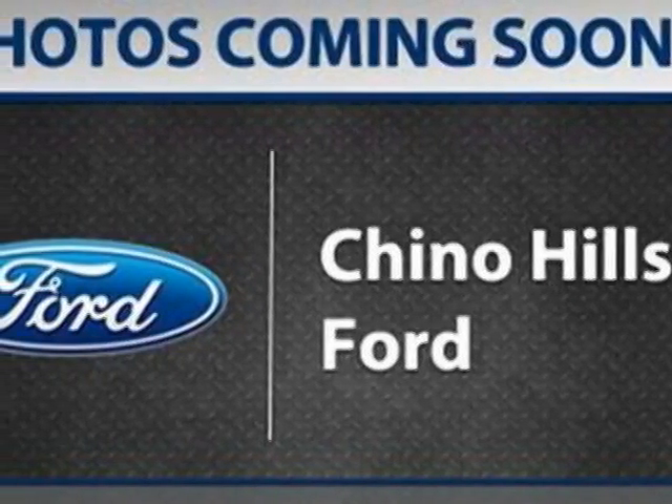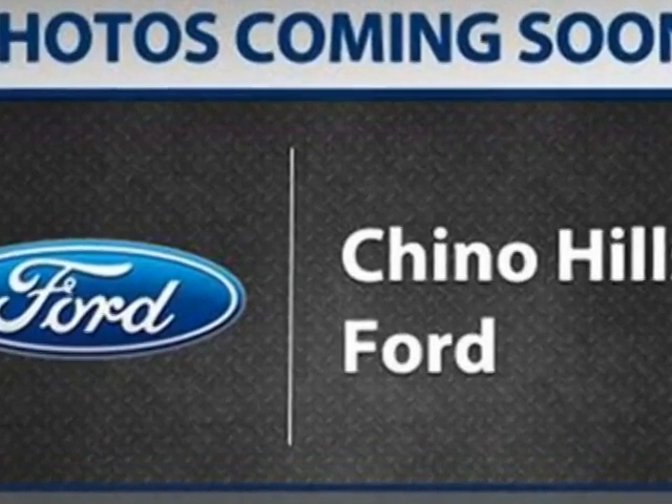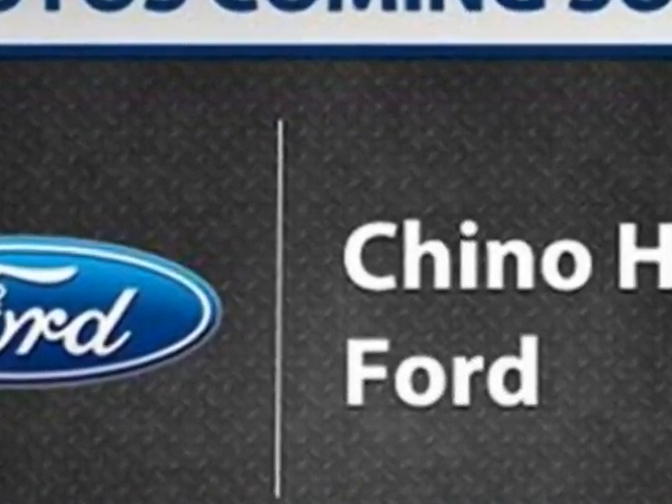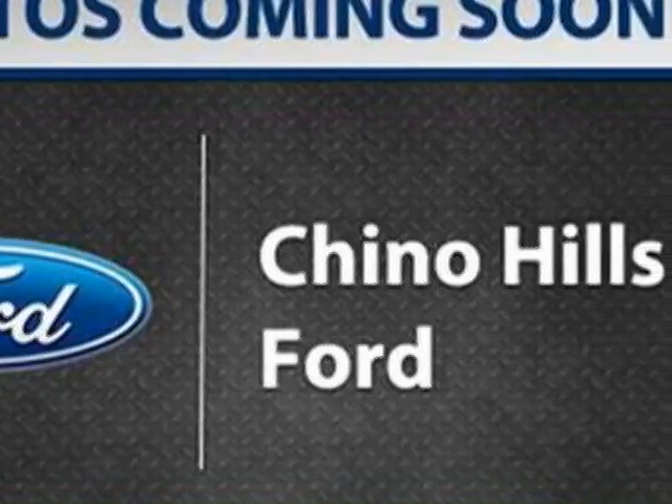Come take a look at the certified pre-owned 2012 Ford F-150. Carfax has certified this F-150 as having one owner. This F-150 has just under 500 miles.